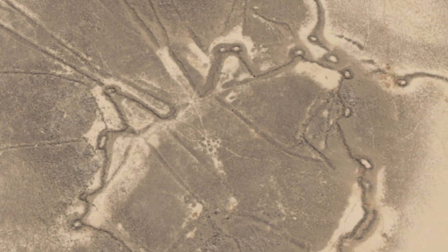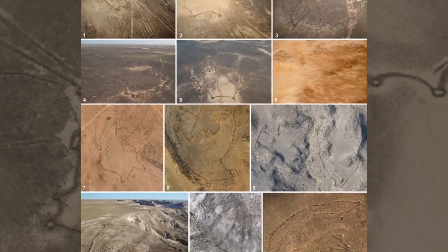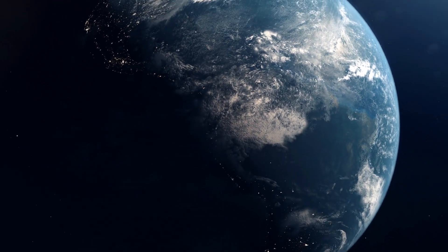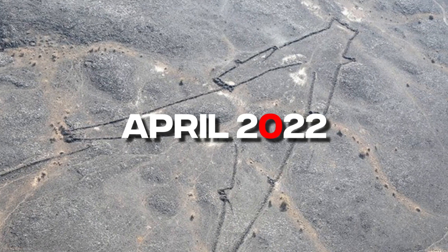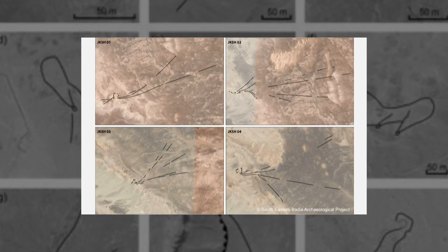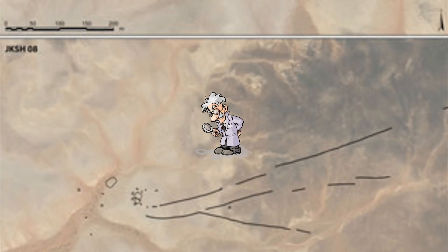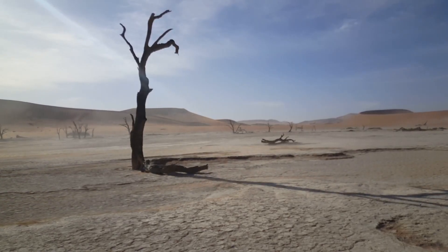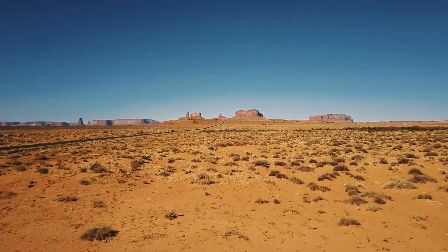Ancient rock art from this time shows that structures that look like kites were used to funnel animals. Some kites look like they could have been used to raise wild animals, which would have been one of the first attempts to tame animals anywhere in the world. A new study on desert kites from April 2022 says it's not unusual for different kinds of kites to live in the same area — some ending in pits, others in small enclosures. According to researchers, closed kites and open kites may have been used at the same time, defining similar but different hunting techniques.